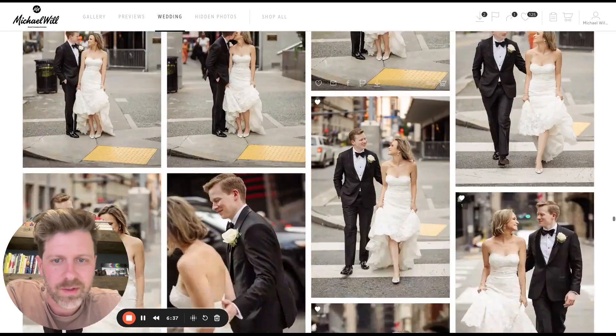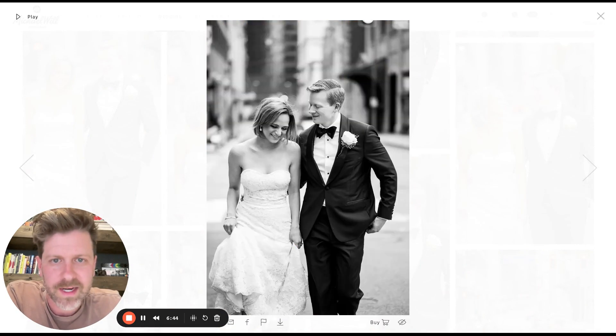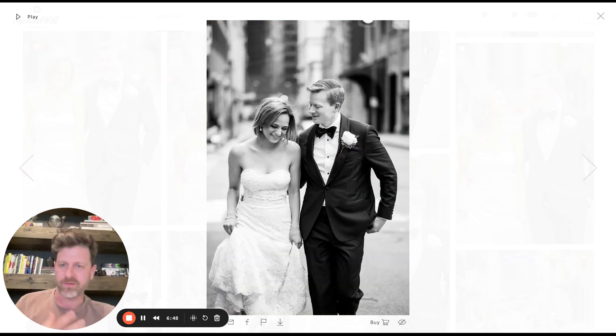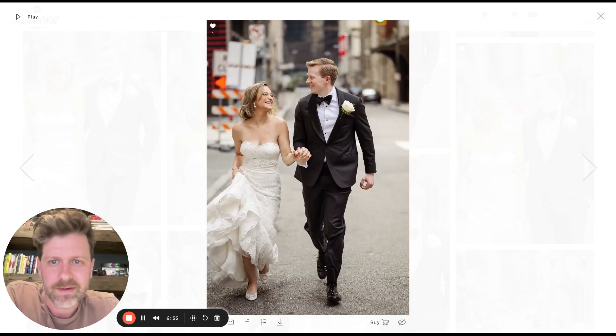Moments with the bride and groom on the street — they live in New York. I wanted to throw in some sort of urban feel for them. For me, it's about capturing the couple's personality, kind of like their story in the photos. They're big city people, so we had to put them on the city streets.